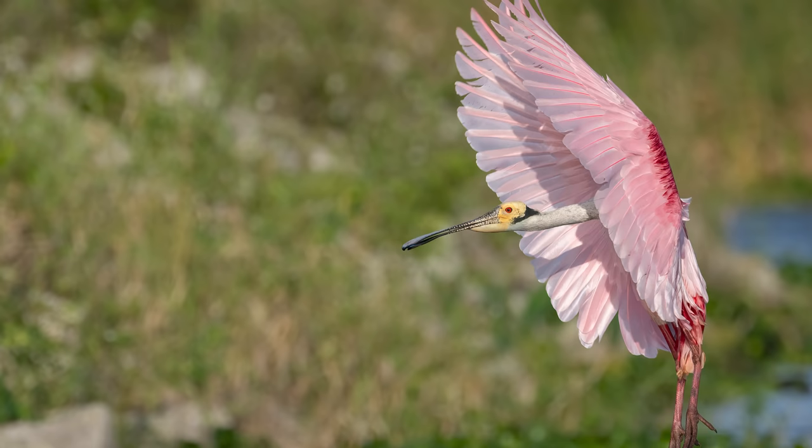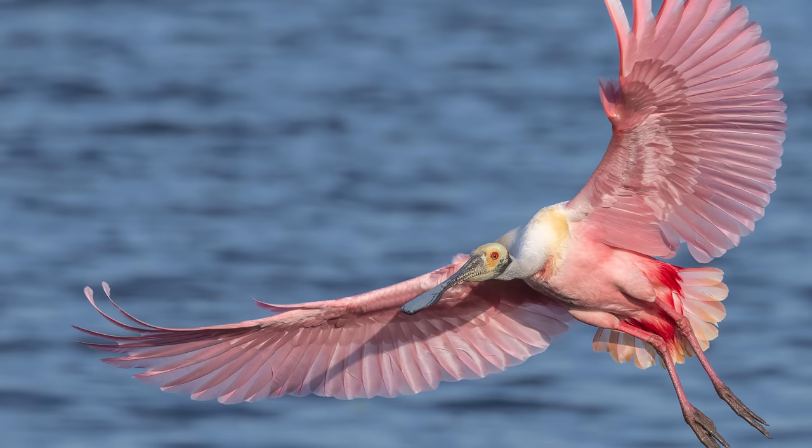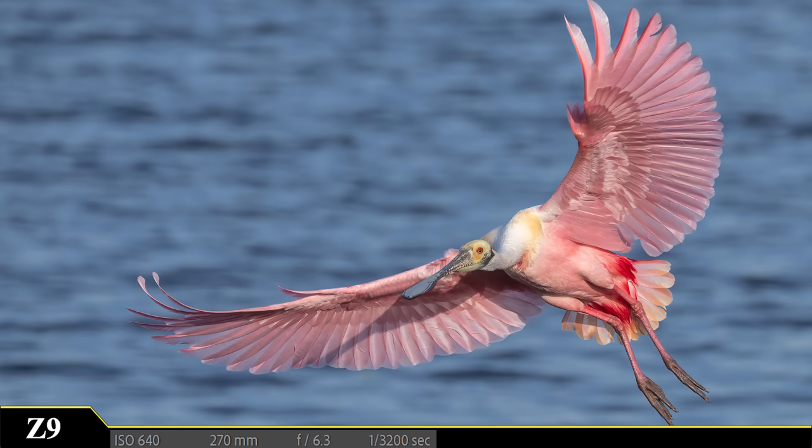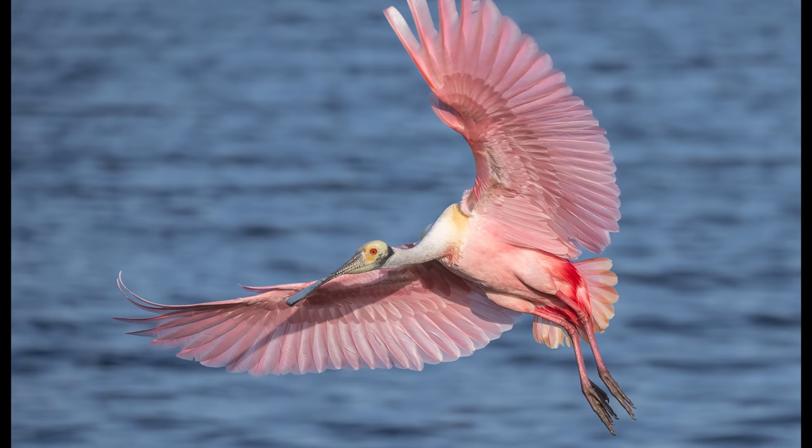It looks like the wind direction is shifting, and now I can capture the shots I was hoping for. As this beautiful creature makes its approach, it turns just slightly and the light starts hitting the underside of its wings, revealing colors that just don't seem natural — but they are. The lighting in this location is just perfect, and this shot is my favorite from the morning. Did you have a favorite? Let me know in the comments below.